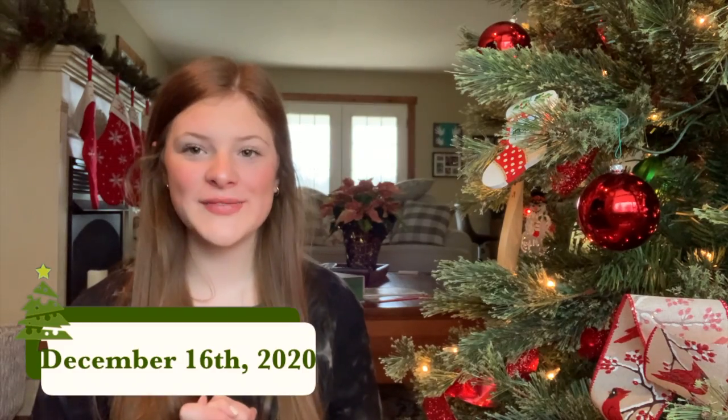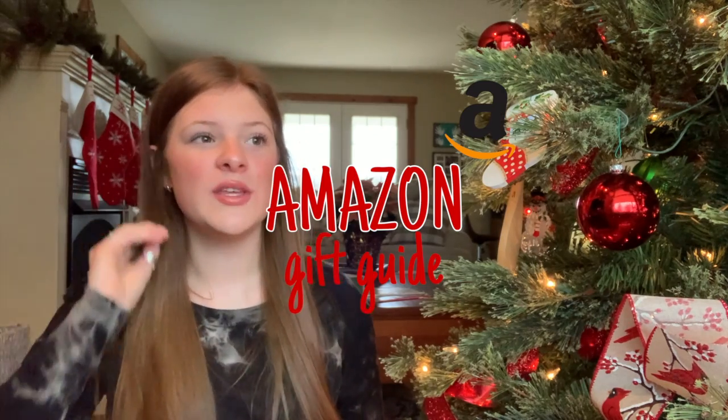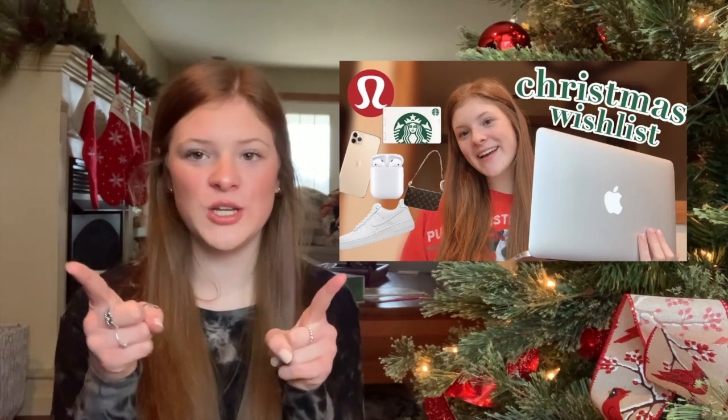Hey guys, welcome back to Vlogmas! For today's video I'm going to be giving you guys an Amazon gift guide — literally for anybody, because on Amazon you can find a gift for your mom, dad, boyfriend, girlfriend, sister, brother, anybody. Amazon has so many different things, so I thought this would be kind of like the Christmas wish list I did for Vlogmas day one, so go check that out if you haven't seen that yet.